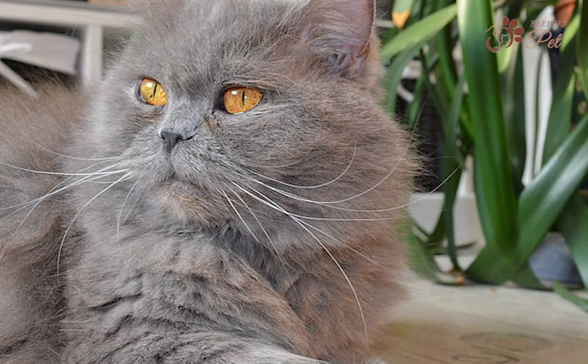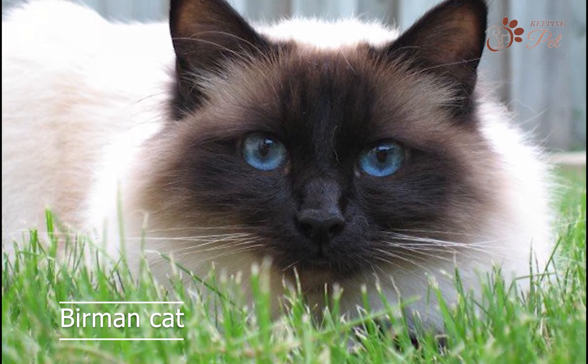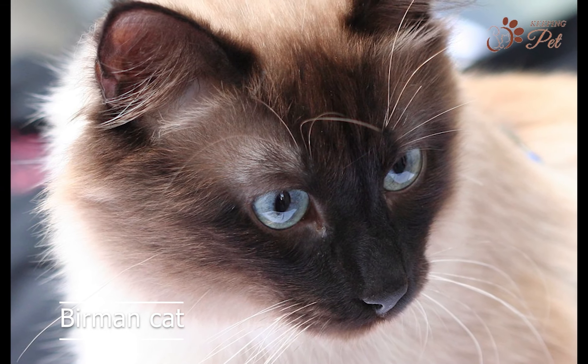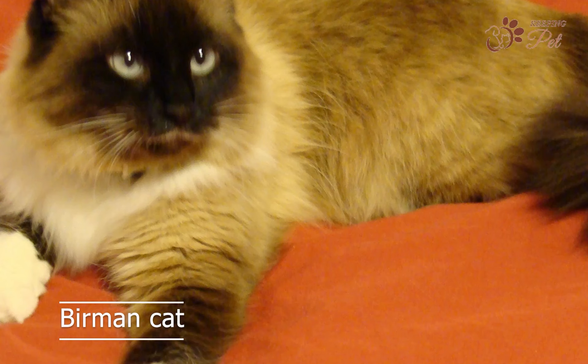Last but not least on our list is the Birman cat, with a long and silky coat. Birman cats are a beautiful and elegant breed. They have a friendly and affectionate personality, and enjoy spending time with their owners. Birman cats are also known for their love of attention and being petted, and will often follow their owners around the house.